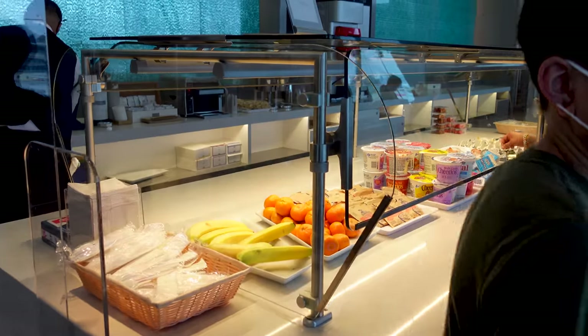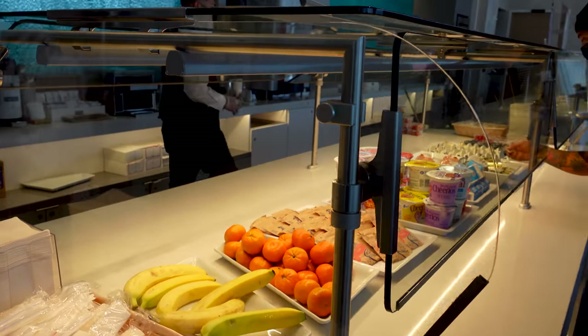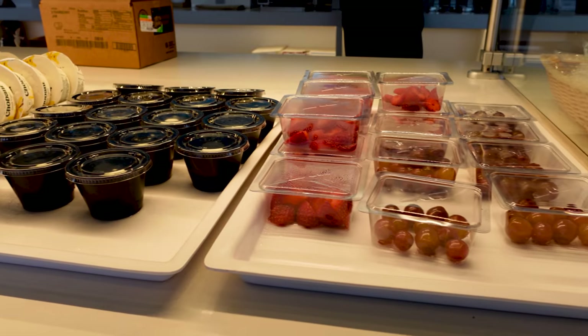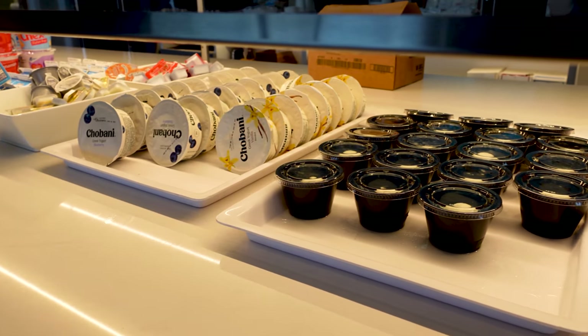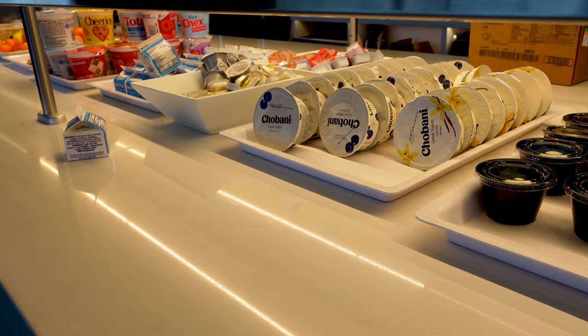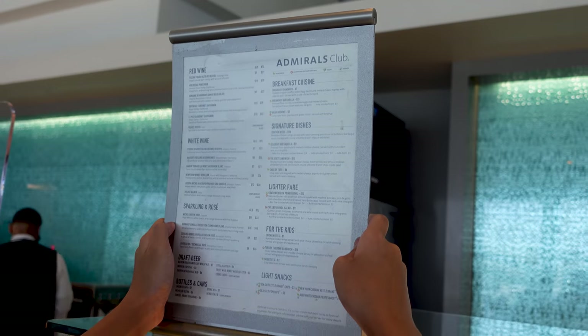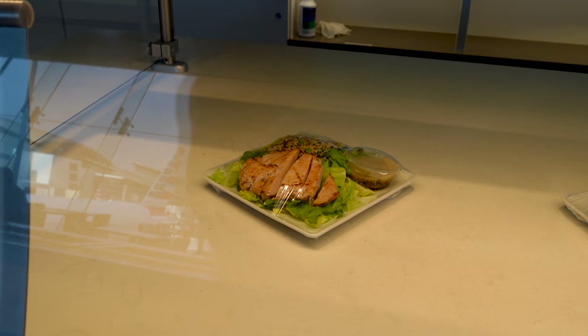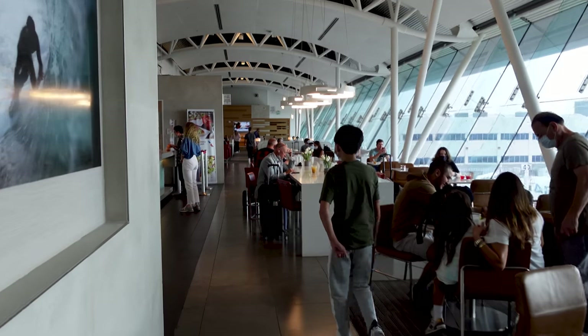But when it comes to free food, the selections are pathetic. Except for certain foods — oatmeal, cereal, bagels, and of course coffee. That's it. Even the food you can purchase is not really good: quesadillas and a few sandwiches. I was expecting more from the American Airlines Admirals Club.